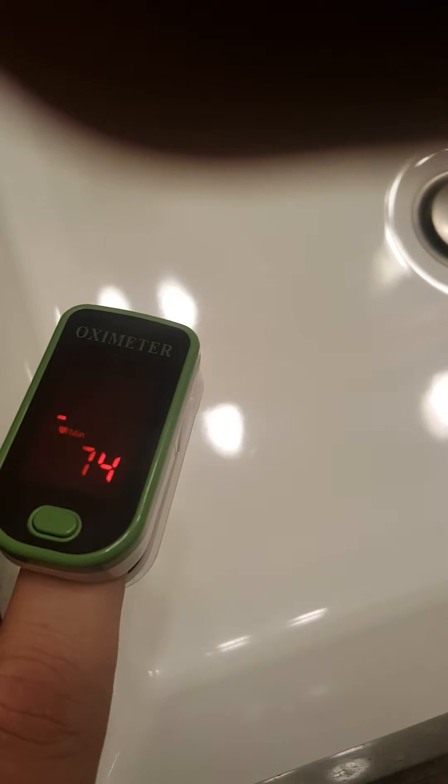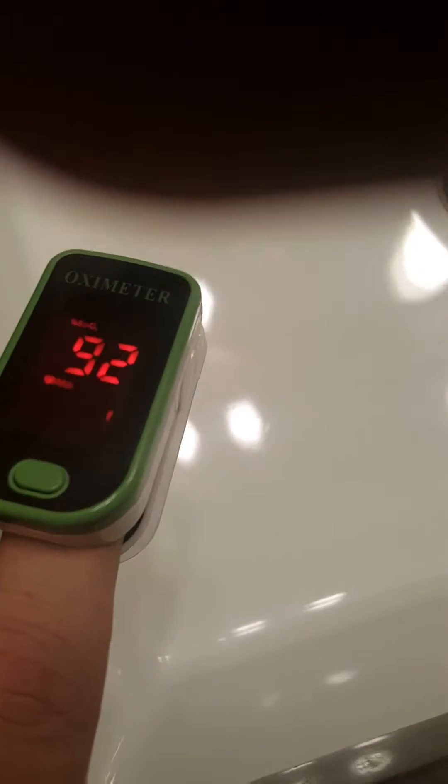So what I do is I will take breaths of Boost Oxygen, just like that. And immediately my oxygen levels go up. So it's a 92, 75.